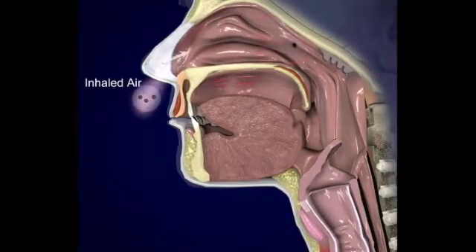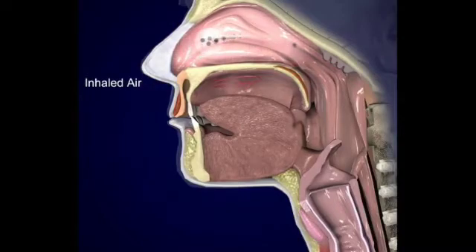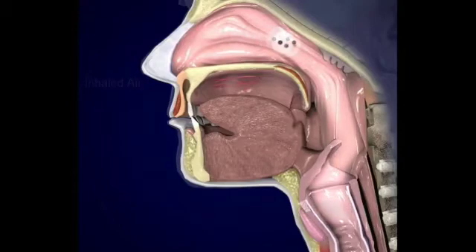Air entering the nose is contaminated with irritants such as air pollutants, dust, pollen, and bacteria. A unique mechanism in the body warms and humidifies the air that we breathe and removes the majority of contaminants before the air reaches the alveoli in the lungs.